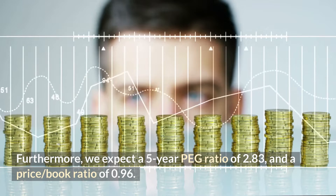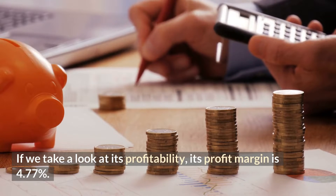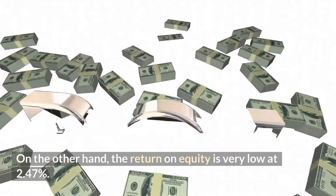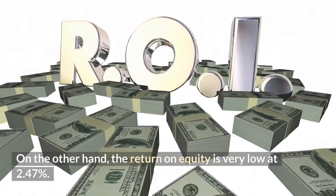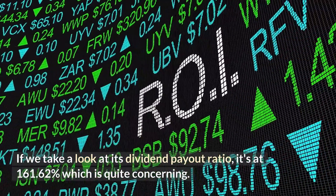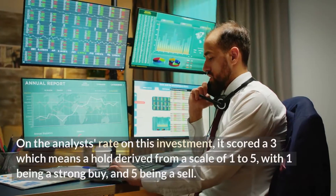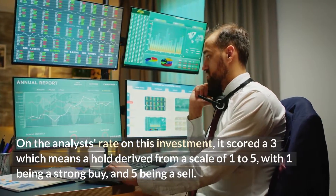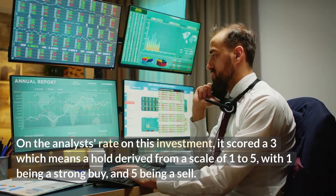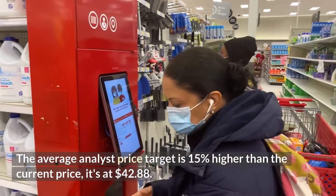The price-to-book ratio is at 0.96. Looking at its profitability, the profit margin is 4.77 percent, while the return on equity is very low at 2.47 percent. The dividend payout ratio is at 161.62 percent, which is quite concerning. On the analyst rating, this investment scored a three, which means a hold, derived from a scale of one to five, with one being a strong buy and five being a sell.